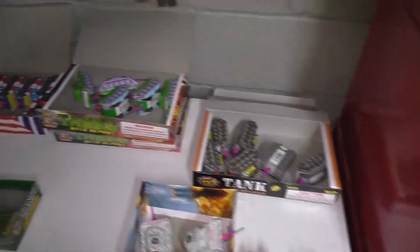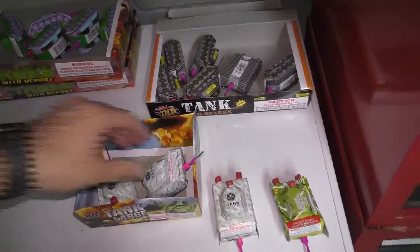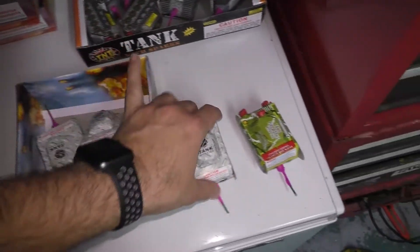Hey guys, what's up? I'm going to do a quick video here of all the tanks I have, and we'll start with the ones I've been using most recently — the Cutting Edge with Star. I've got three of these left.